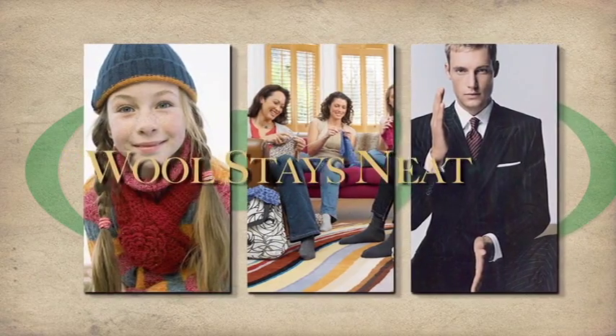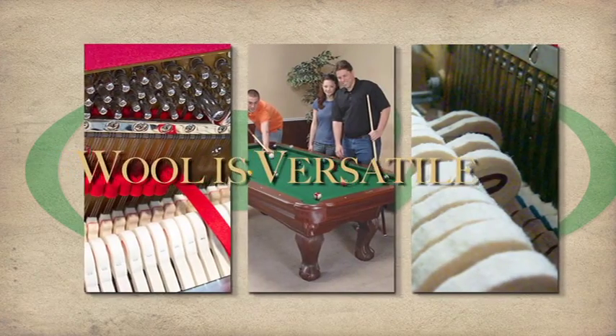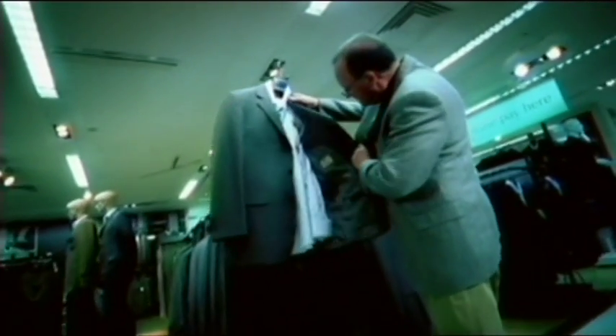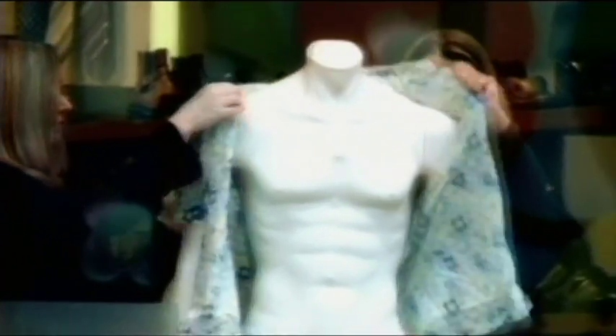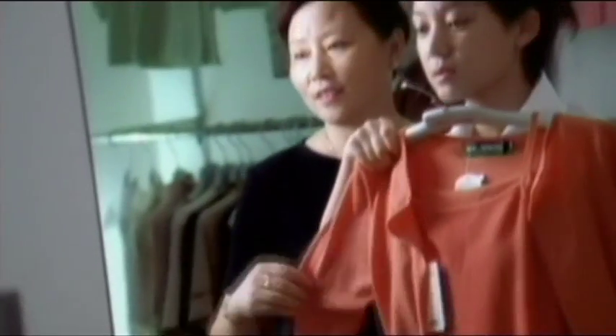Wool stays neat. It keeps its good appearance and stays new-looking longer, and doesn't get shabby in a short space of time. Wool is versatile. Wool fabric, knitwear and carpets are made from a wide range of wool types, varying from extra fine for suits and knitwear through to broad fibers that give carpets their strength and character. Because wool is a natural fiber, it can be recycled. It is also environmentally friendly, as it is grown without the extensive use of herbicides and fertilizers.